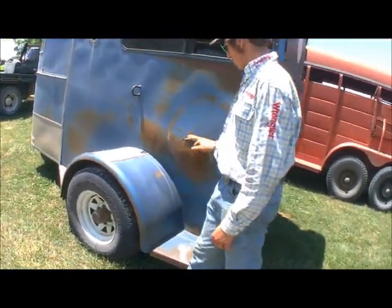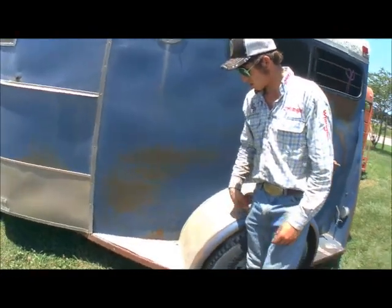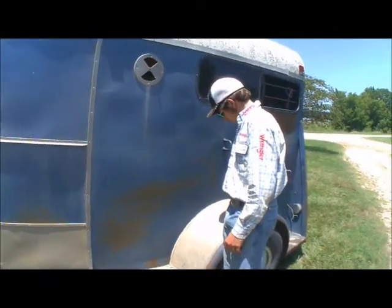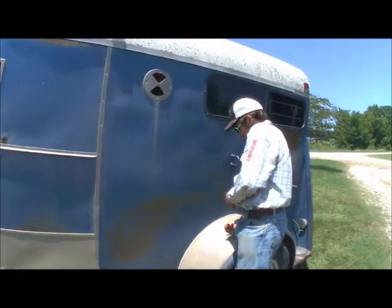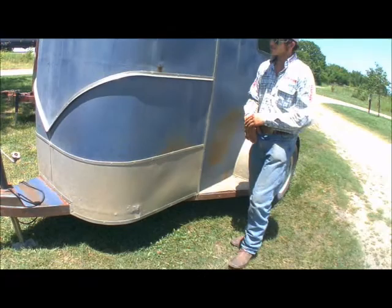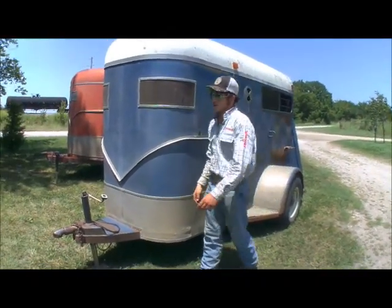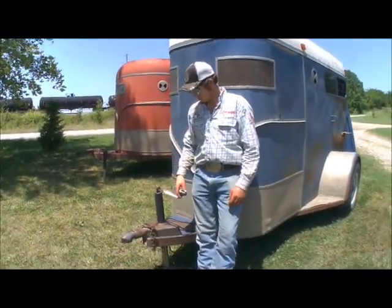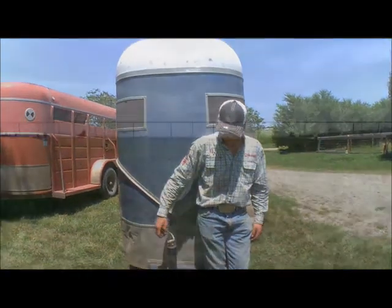We're not talking a whole lot about the manufacture of this horse trailer — because it was homemade. There were three of these made by a group of guys that wanted them, and we have one of the last known ones still in operation. And that's the scoop on the trailers.